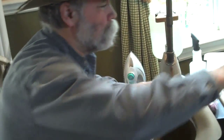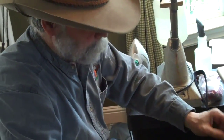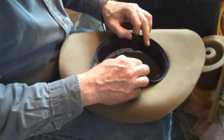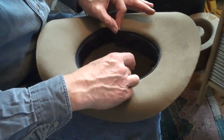So here I am, believe it or not, in Lafayette, California, working with a mobile cowboy hat maker. And right now, he's putting the rim sweatband into my hat. Getting a custom cowboy hat.